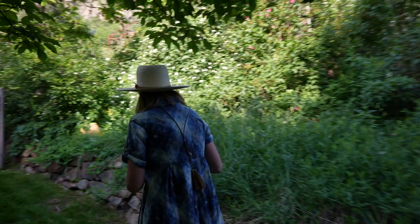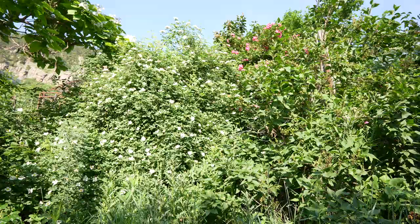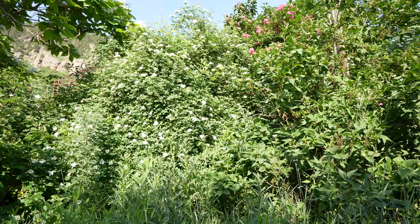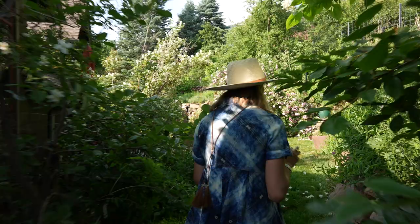This is another totally wild, brambly area of roses and lilacs — it just does its own thing. But we have a lot of birds, and there's a yellow-breasted chat in here. They have a beautiful, amazing call — they sound like a duck, they sound like a wren, they make all these amazing sounds.